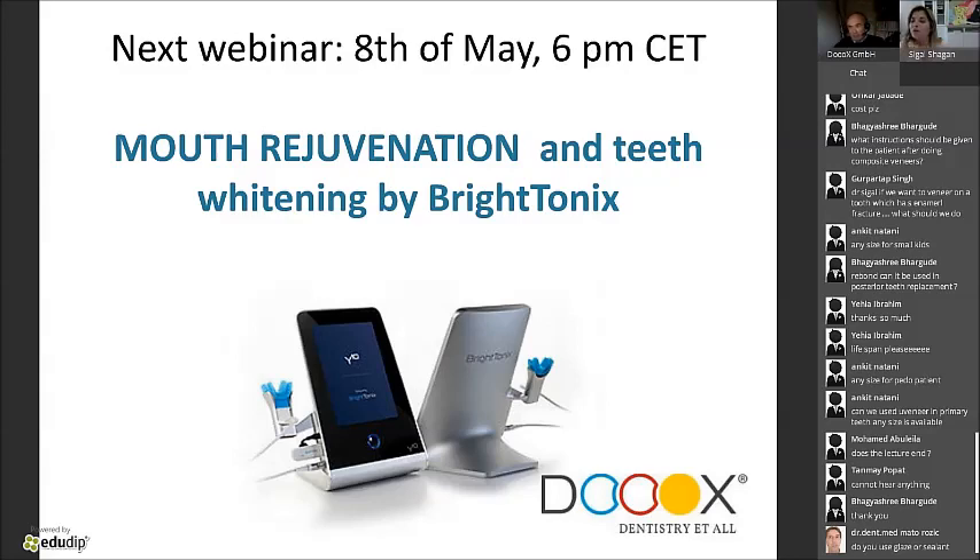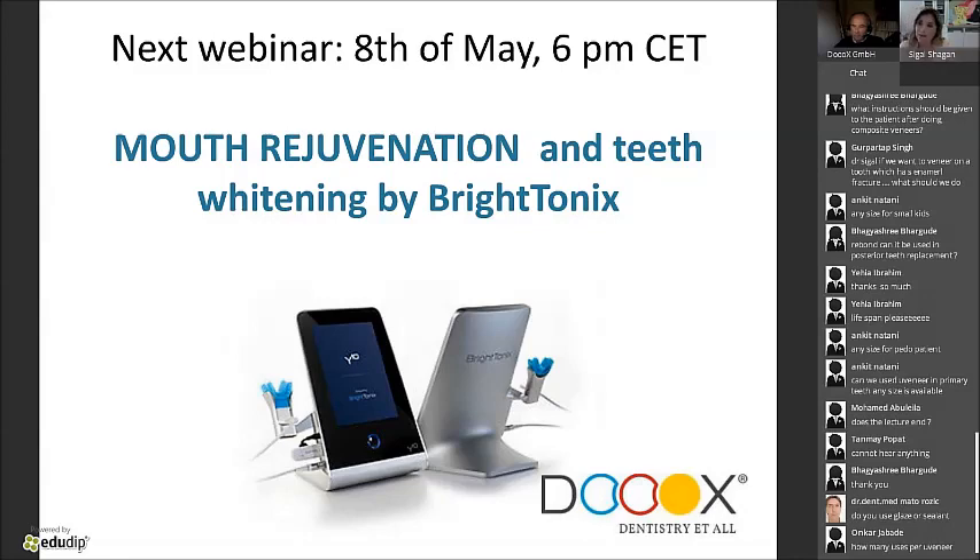Question: any size for small kids? Yes — when kids have permanent premolar teeth, they'll be the same size. For milk teeth, the mandibular Uveneer templates will fit children's primary teeth. A lot of pediatric dentists use them.